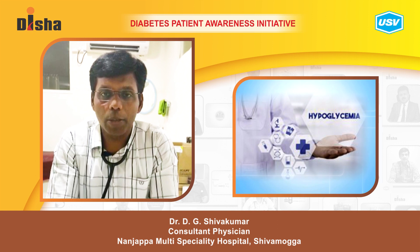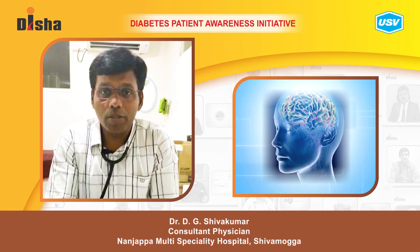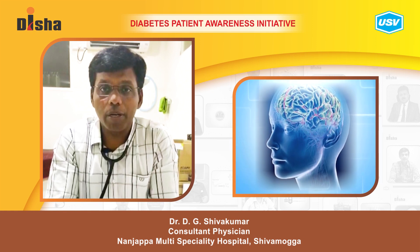Today I am going to speak about hypoglycemia, one of the complications of diabetes mellitus. If hypoglycemia is not recognized, the patient can have permanent brain damage.